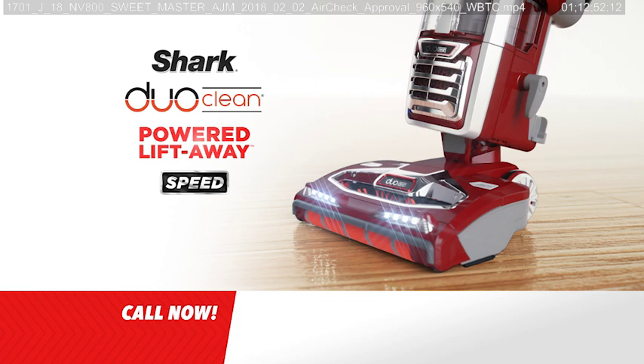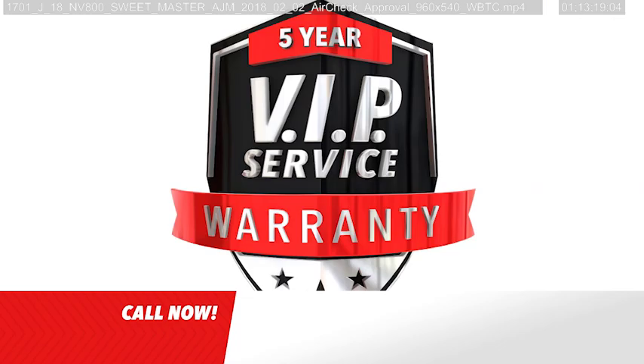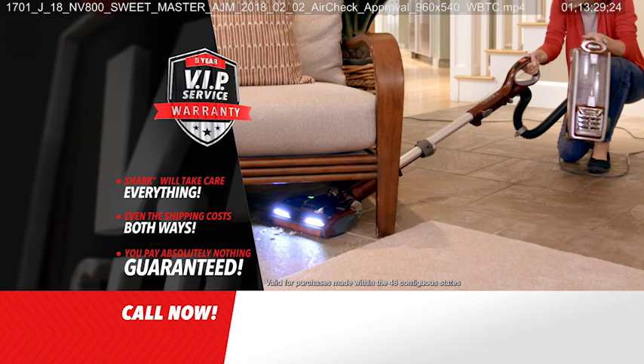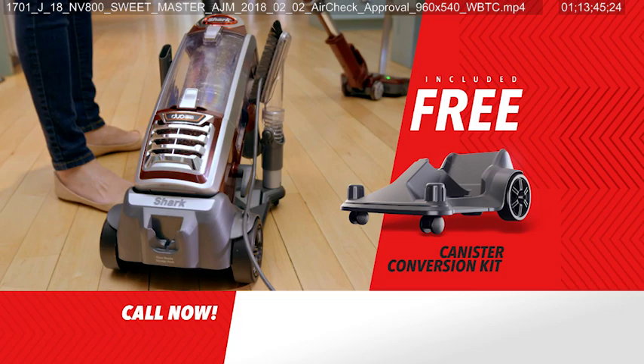You can own the Shark DuoClean Powered Liftaway Speed for just six payments of $49.95 — but during Shark's five-star celebration, order right now and save one payment, getting it all for only five payments of $49.95. This is a limited-time offer. When you order you'll get Shark's incredible five-year VIP warranty — if anything goes wrong in the next five years, Shark will take care of everything, even the shipping costs both ways, you pay absolutely nothing guaranteed. Order today and we'll also include the ingenious under-appliance wand free, plus the canister conversion kit for turning this ultimate upright into a powerful canister vacuum — completely free.